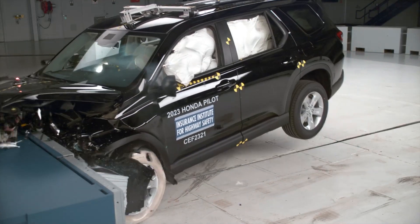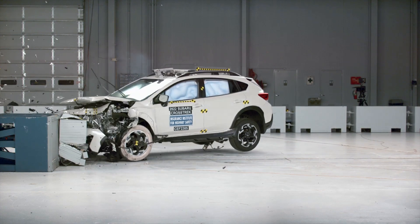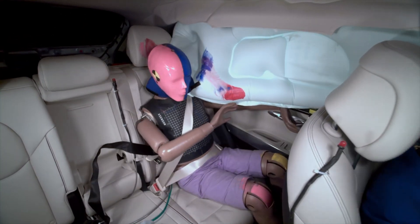If you found this interesting, check out this video that explores how automakers are making improvements to rear seat safety. Thanks for watching.